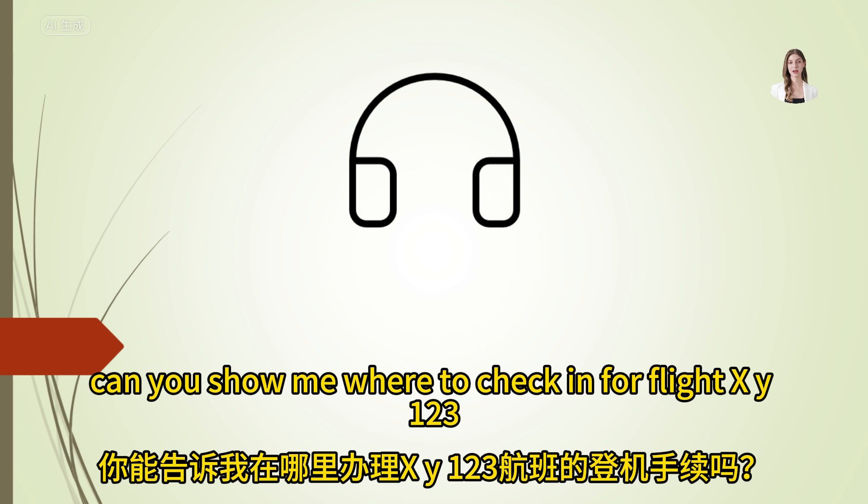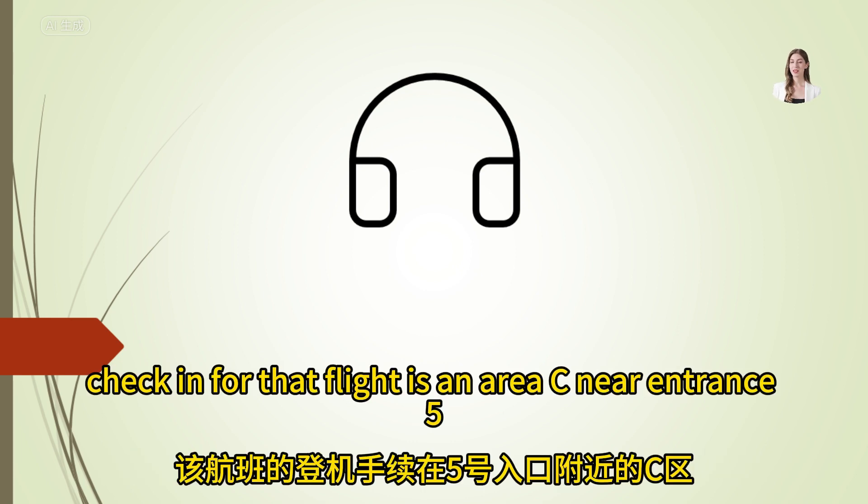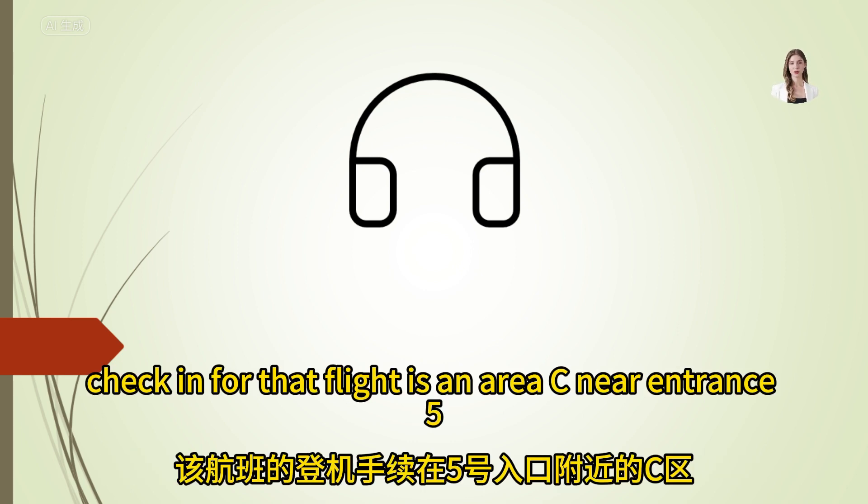Can you show me where to check in for flight XY 123? Check-in for that flight is in area C, near entrance 5.